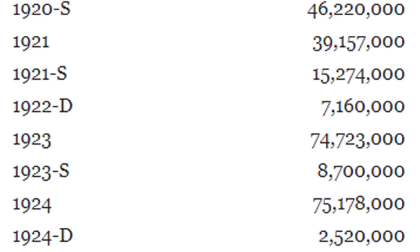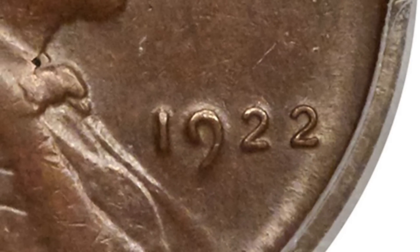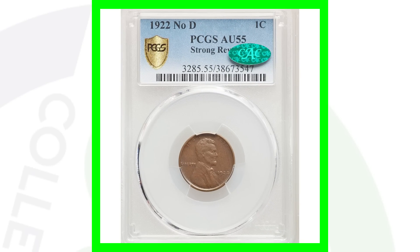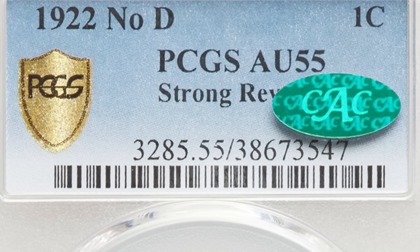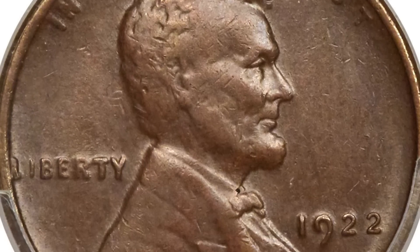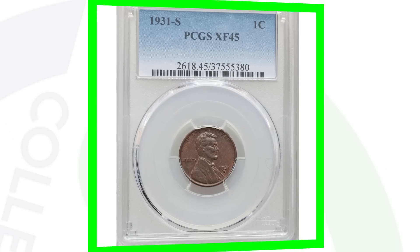Here's an even more expensive version: another 1922 no-D with a strong reverse. This coin sold for over $4,500 — four thousand dollars — and it has a grade of AU-55, which helps its value. Always check your coins; if you buy coin collections from people, always look out for these types of pennies.